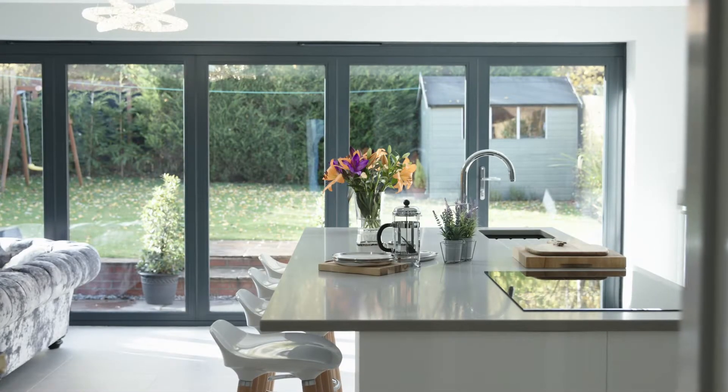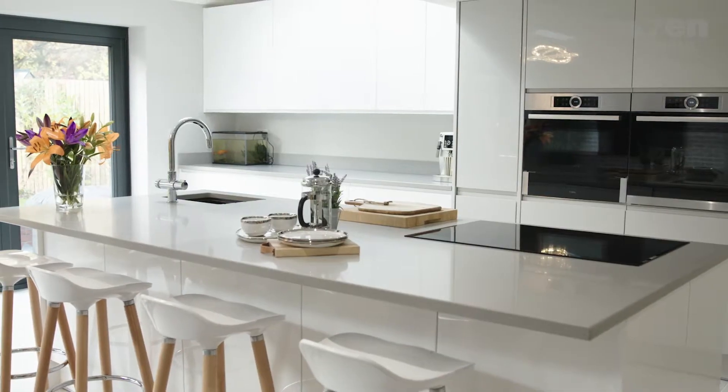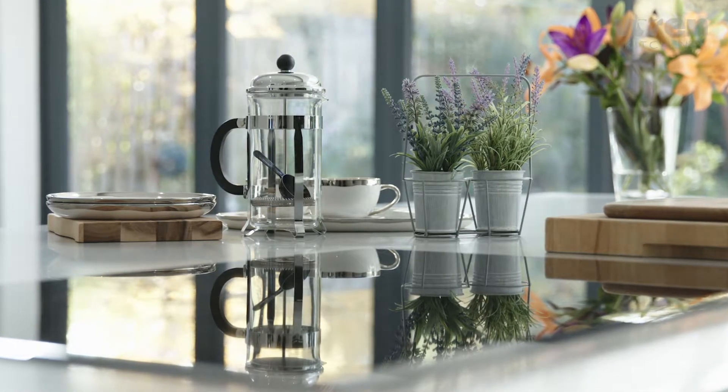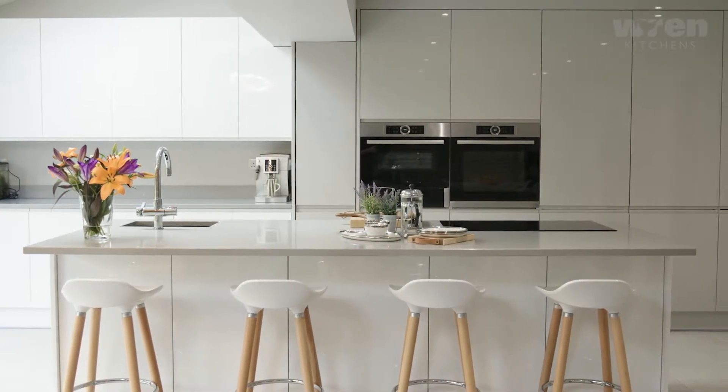The new kitchen is completely different to the old kitchen. It's a different house in a way because we've got an extension and we've now got a living area as well. I'm Dale, a financial advisor, and I've lived here for about 10 years.